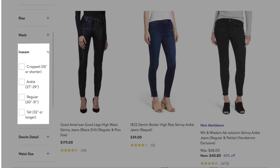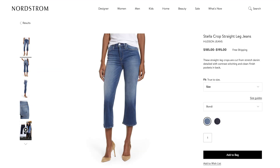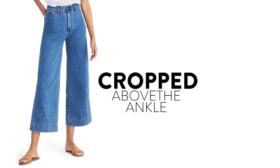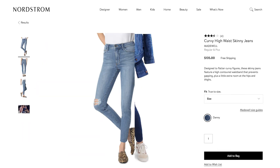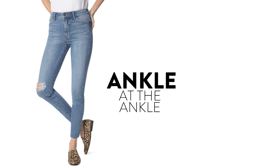Depending on what style you're going for, you can choose from cropped ankle, regular, or tall. A cropped jean typically stops about one to two inches above your ankle and is great for wearing with booties that have a little height to them to show off your ankles. An ankle jean is our number one fit — this falls right at your ankle or just above, and is a super versatile basic that is really easy to pair with just about any shoe.